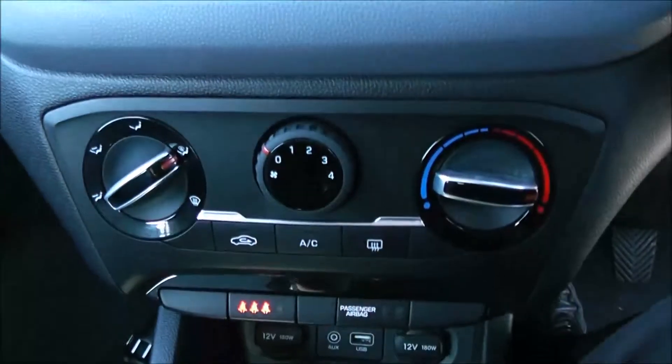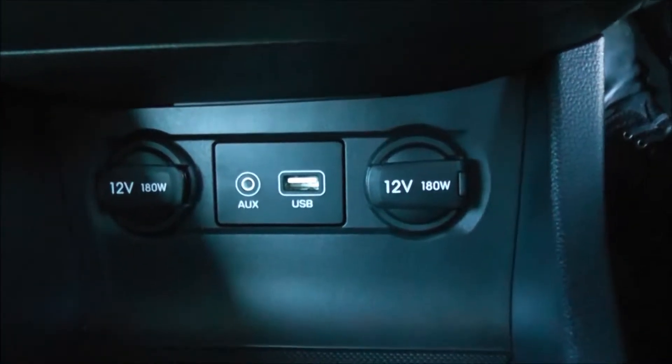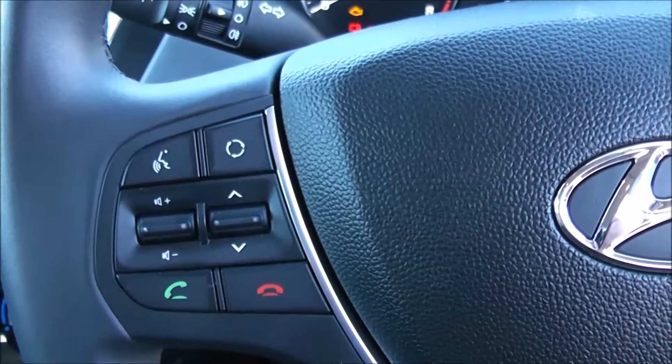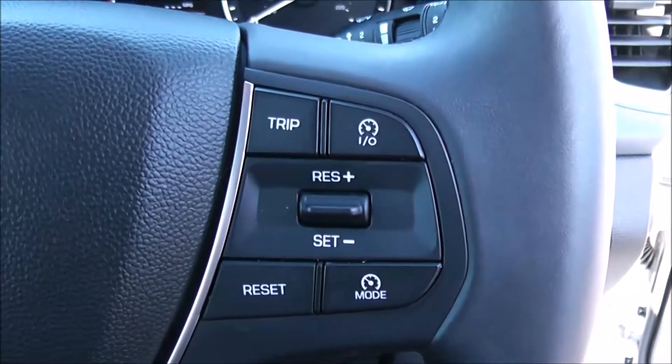Moving down, you have your air climate controls. Further down, you've got two 12-volt power outlets, an auxiliary input, and a USB input for your various gadgets. There's also various forms of storage past the handbrake. On the steering wheel you have your various audio controls, voice activation, and Bluetooth connectivity.